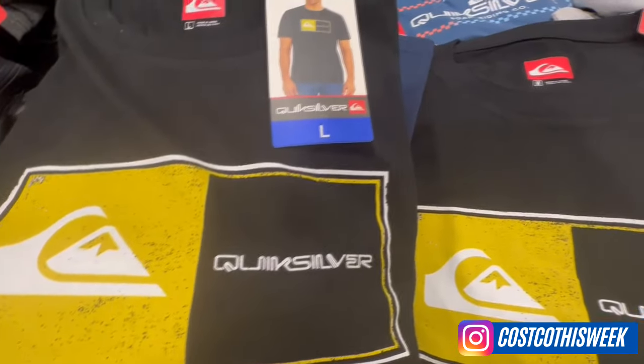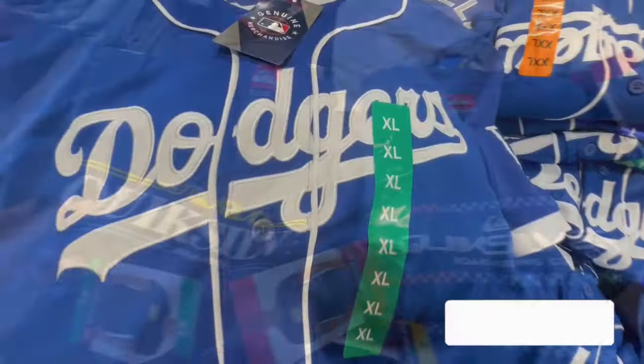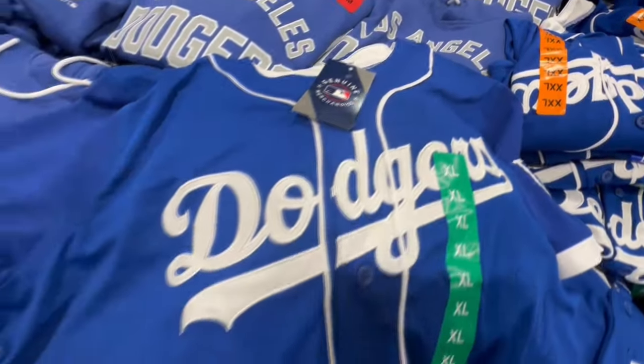Now for more deals, don't forget to follow me on Instagram. You can find me as Costco This Week — link will be in the video description. Please don't forget to like and subscribe, and let's do this!